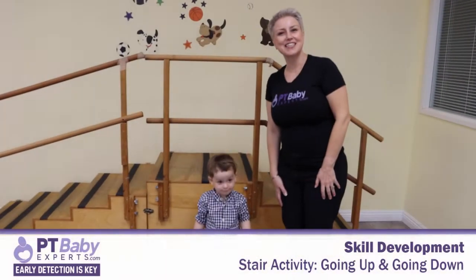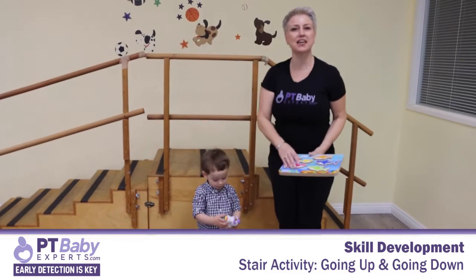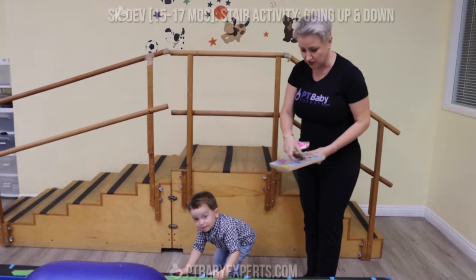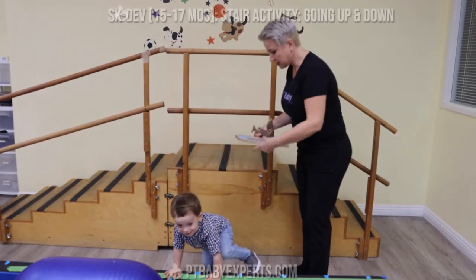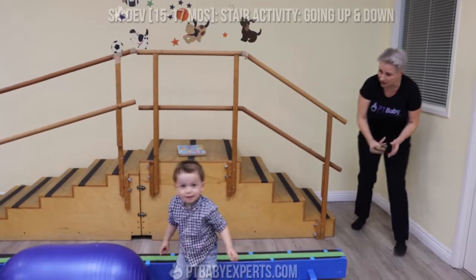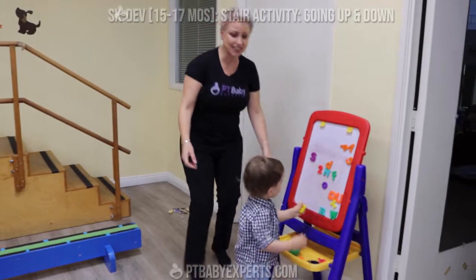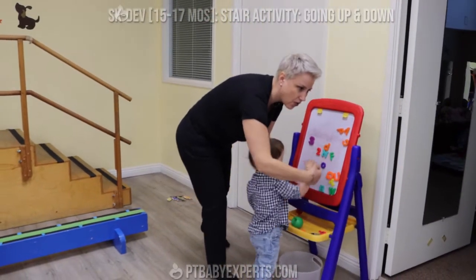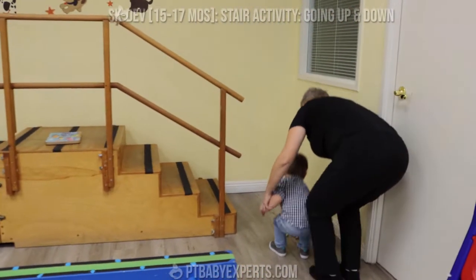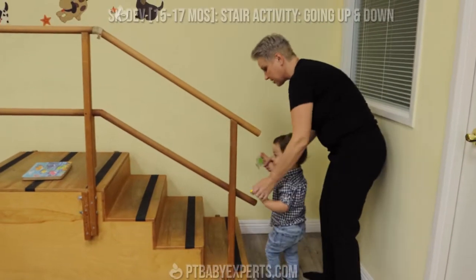We are ready to do some stair activities. It's always fun to have something that promotes going up and down the stairs. So what I'm going to do is put the puzzle here and put the pieces down. Mateo, let's do the puzzle and see if he wants to go and do the puzzle. Going up and down one at a time is going to promote repetition and practice.